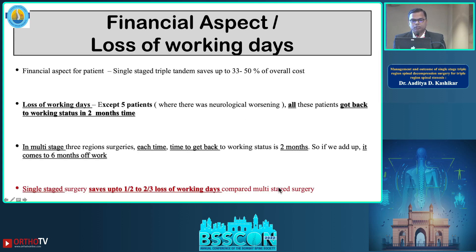From a financial perspective, single-stage surgery can save 33 to 50 percent of the overall cost compared to multi-stage surgery. In terms of loss of working days, our study has shown that almost half to two-thirds of working days can be saved with this approach.